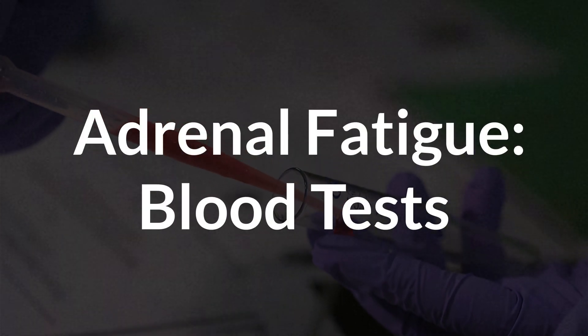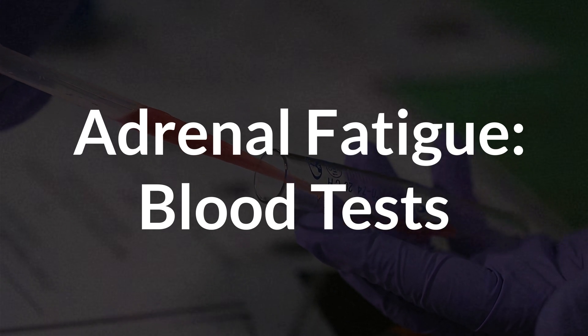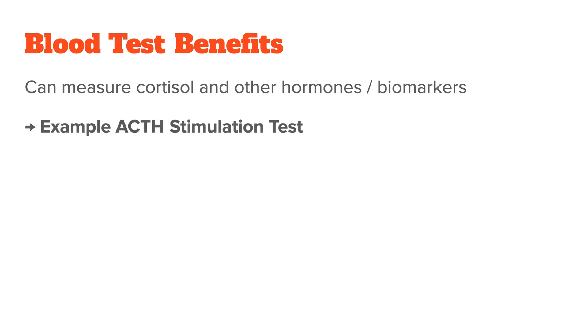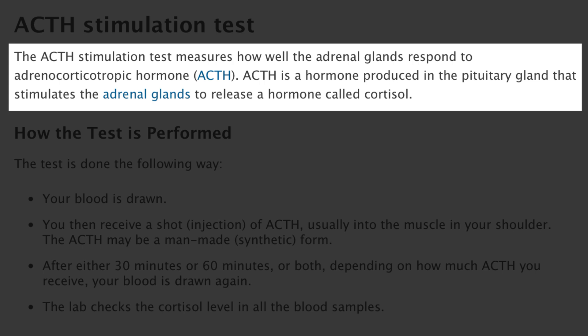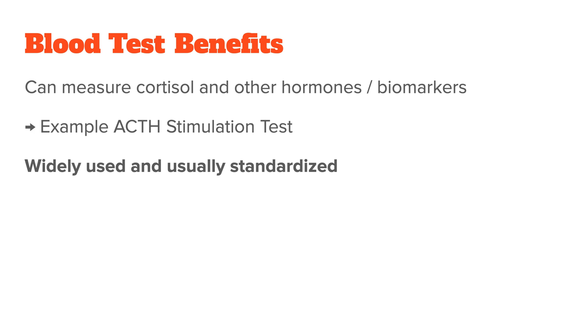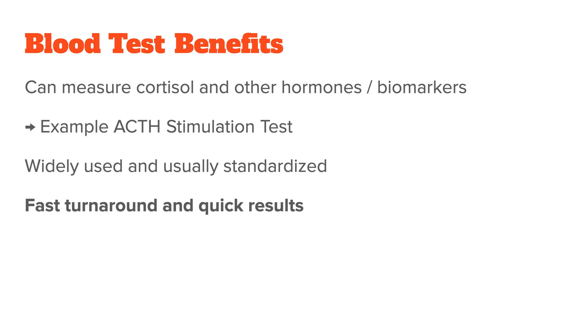The first type of test I want to talk about are blood tests. Blood tests are the go-to option for most traditional practitioners, and the pros are fairly straightforward. First, blood tests allow you to measure cortisol, but also certain other hormones and biomarkers related to the adrenal glands. For example, there's the ACTH stimulation test — ACTH is the hormone responsible for stimulating cortisol production, one step before the adrenals pump out cortisol. The test involves injecting synthetic ACTH and then measuring the body's response, primarily cortisol production. If the person shows low cortisol even after ACTH stimulation, you assume low adrenal function. Another benefit is that since blood tests are widely used and standardized, you can more easily compare results across different people and labs. And lastly, blood tests often come back fairly quickly due to fast turnaround times.